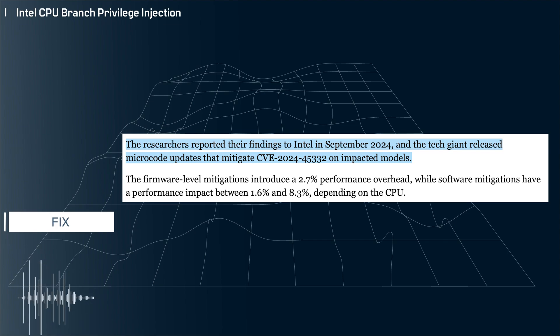So there you have it. Pretty interesting flaw deep in the hardware of Intel chips. Hopefully you found this as interesting as I did. As always, thanks for watching. Please like, comment, and subscribe, and I'll catch you next time.